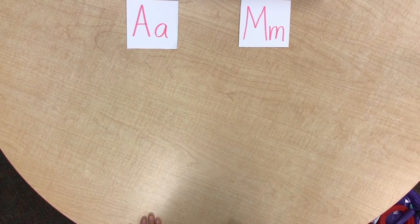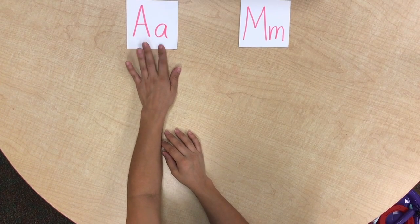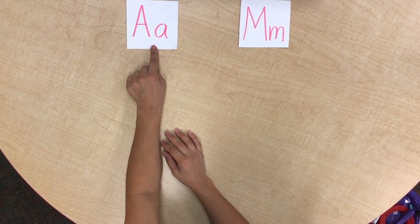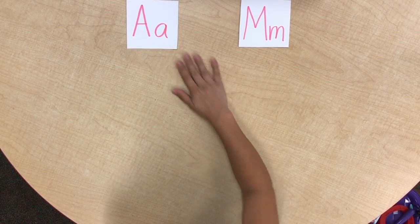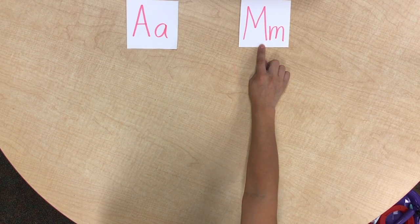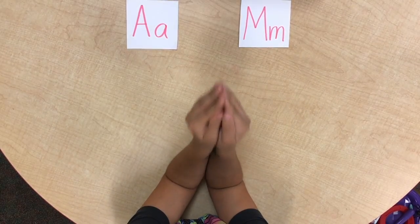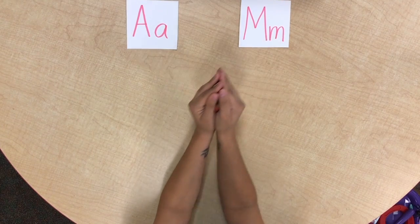All right, my friends, we are going to do two letters. Do you know what letter this one is? It's called A and it goes ah, ah, ah. And then this letter is M. I'm going to show you an item — you have to tell me where does it go: does it go with the A or does it go with the M? Ready?